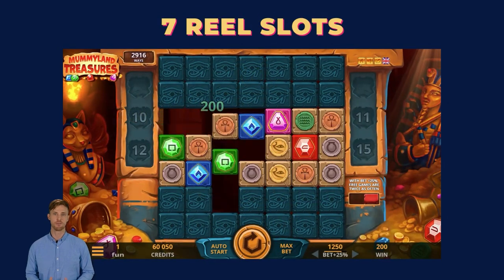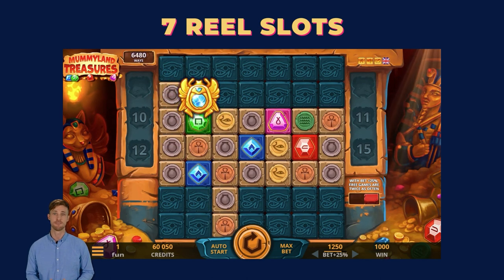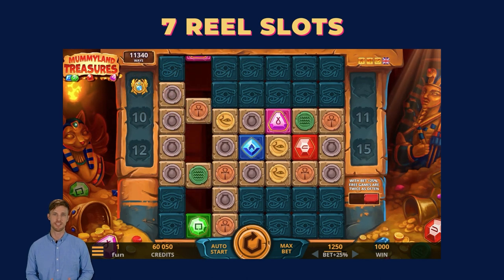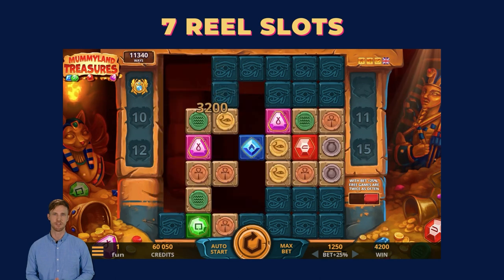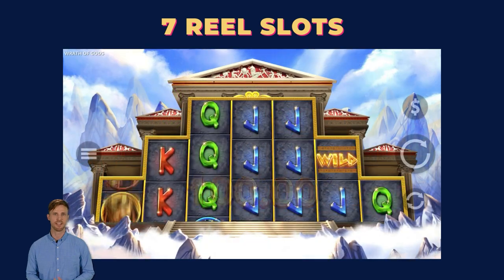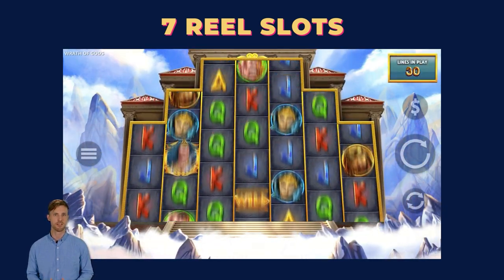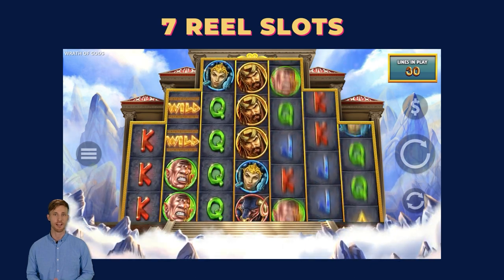Let's dive into the realm of seven-reel slots, adding an extra layer of excitement with more reels. Unlike the standard five-reel setup, seven-reel slots often introduce a twist by expanding rows through special bonus features. If the slot has stacked wilds and free spins, keep an eye for them, as they are the secret ingredients for the longest possible winning combos.